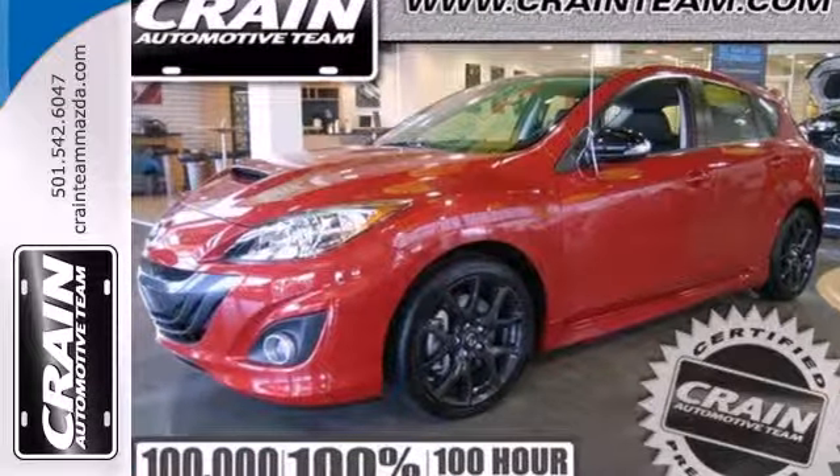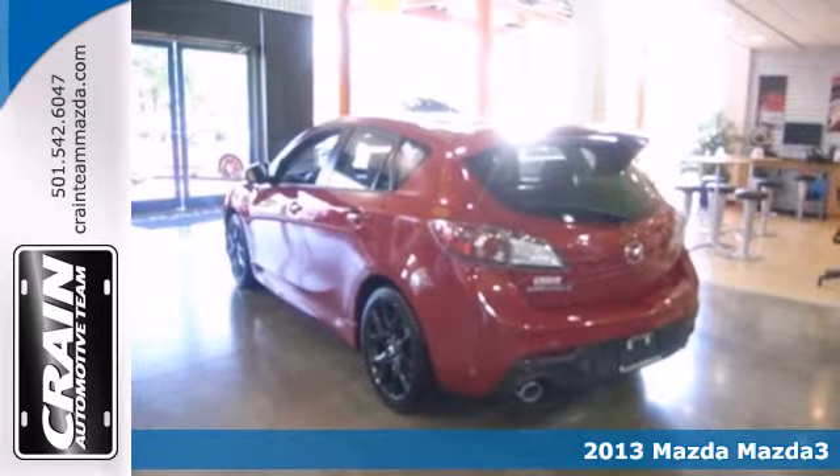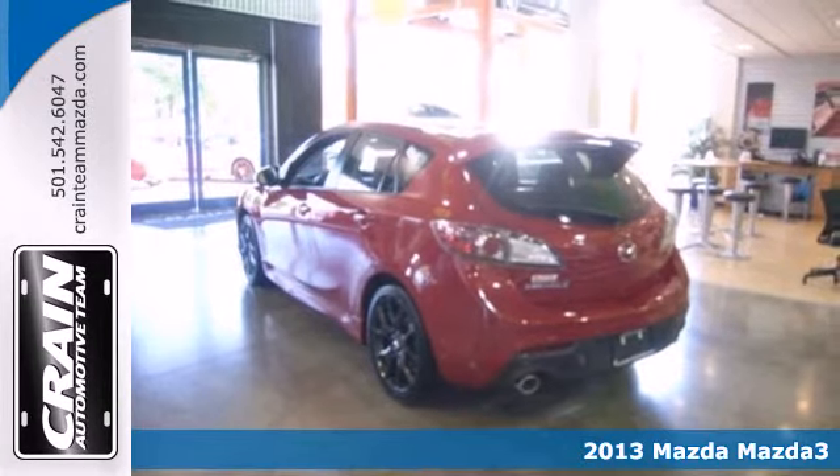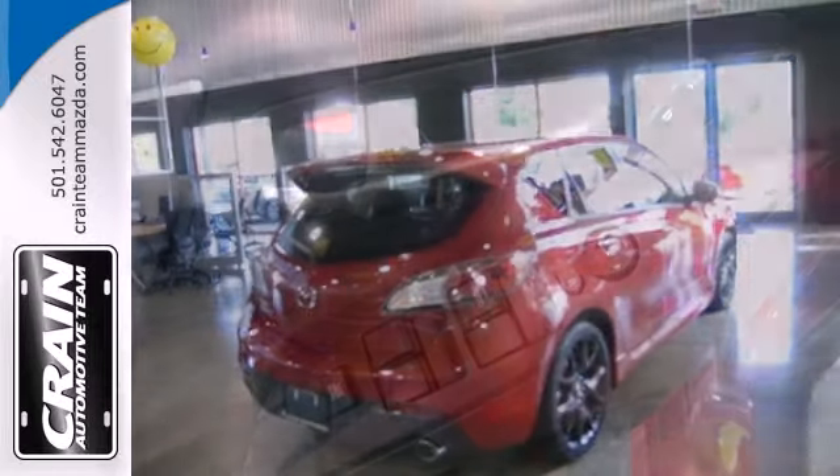It's a 2013 Mazda Speed 3. This car delivers a healthy dose of pure adrenaline. It's a sporty hatchback that proves you don't have to sacrifice performance for efficiency.